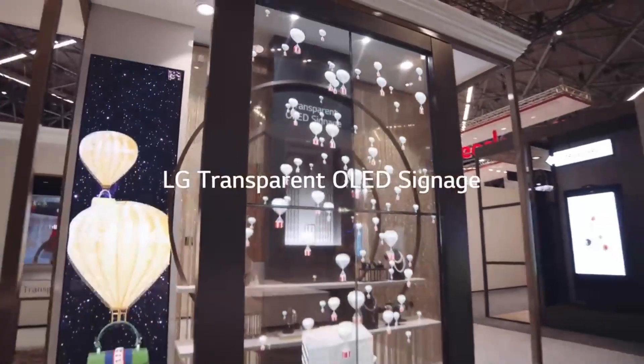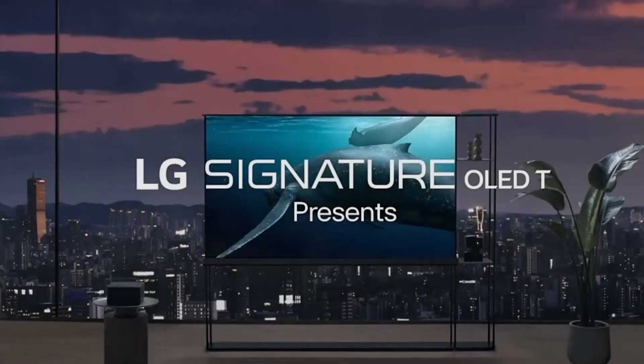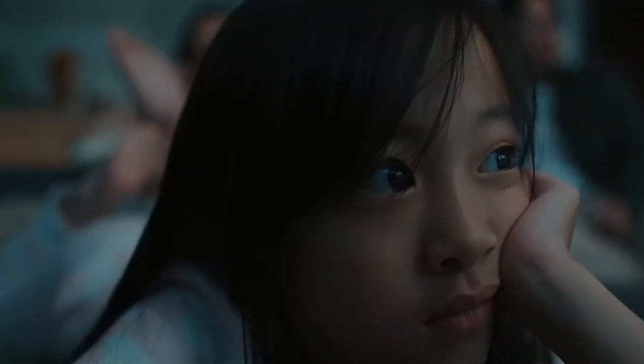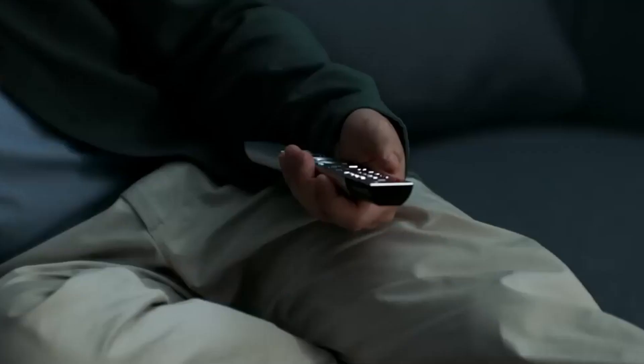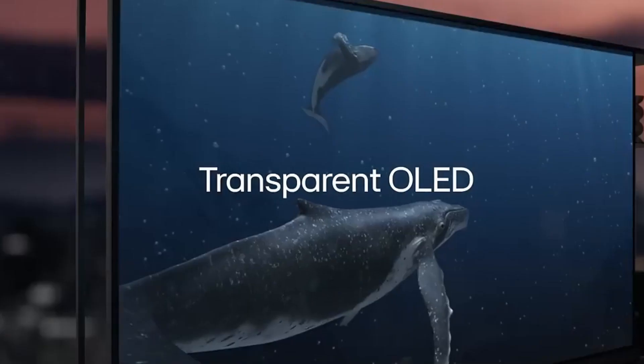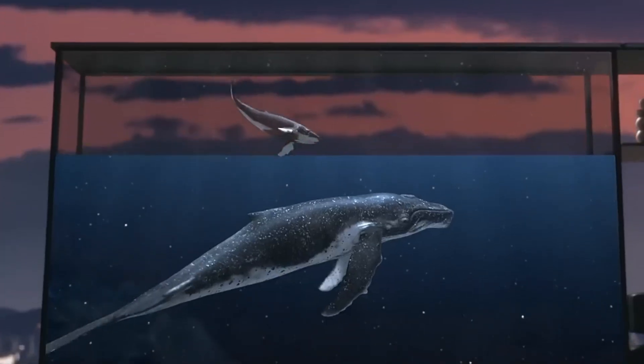Tech giants like LG and Samsung are racing to perfect these disappearing displays. Some models even fold, roll, or slide into cabinets after use — completely hidden. But how do they work, and why are people calling them the future of display tech? These TVs aren't just cool — they signal a huge shift in how we interact with media.